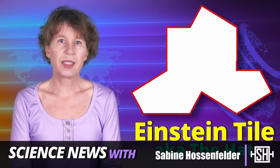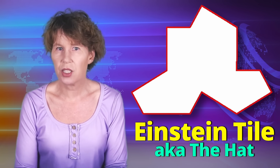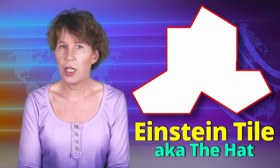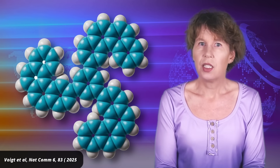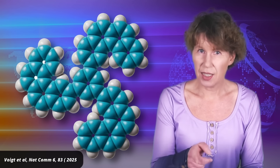Two years ago, the Einstein tile made international headlines. It's the first shape that can be used to cover a surface without gaps so that the pattern never repeats. Finally, an entertaining way to tile your infinite bathroom. More amazing still, a group of chemists has now found an Einstein tile in the real world. Kind of. Let's have a look.